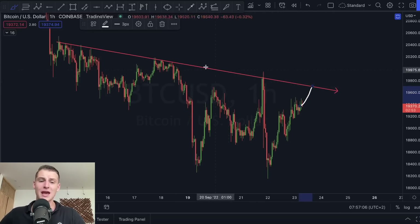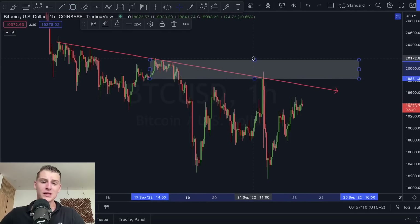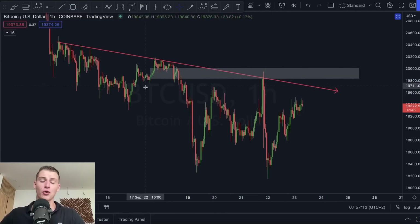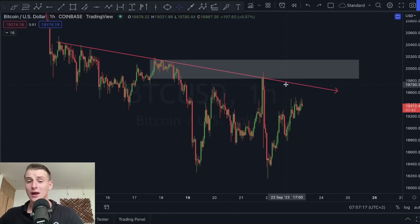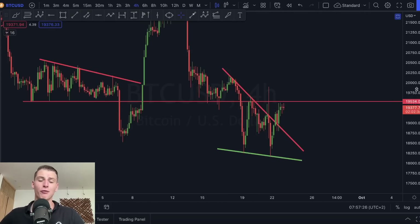Currently 19.7k, or basically the 20,000 US dollar level for Bitcoin — this white box right here — is going to be a major resistance level. Make sure to keep your eyes wide open. If we do break above the downtrend on the one-hour time frame, we could potentially expect to see a little bit more upside happening on the market.